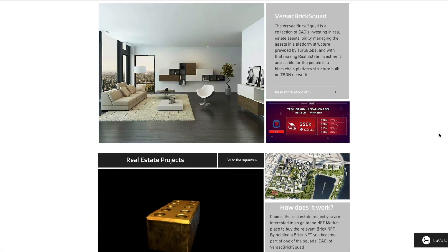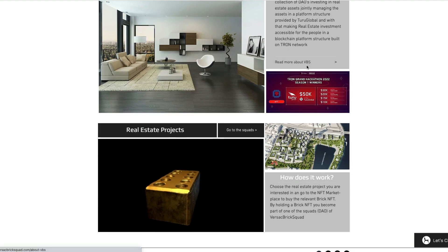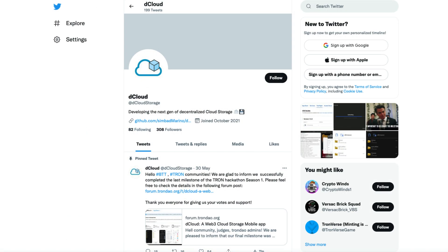The winners of the NFT track are Versac Brick Squad by Turu Global. Their project allows fractionalized asset ownership of real estate using NFTs. It's great to see teams branching out from the art market into other assets when it comes to NFTs. Each property is owned by a group of people via their NFT holdings in a crypto wallet, and this group of people will also become part of a bespoke DAO that has polls and votes to make decisions, as well as the full financial transparency that DAOs provide.